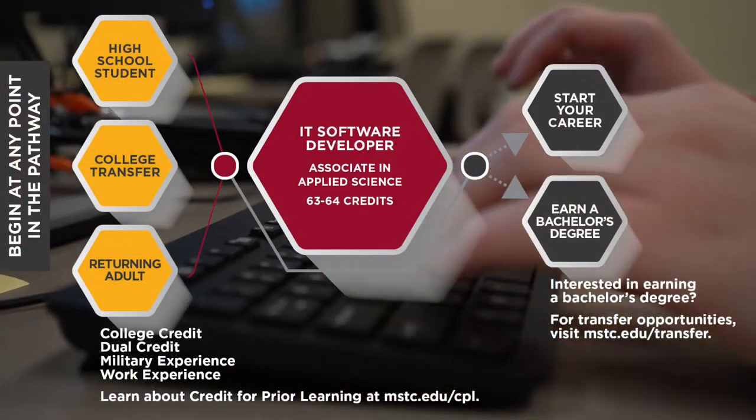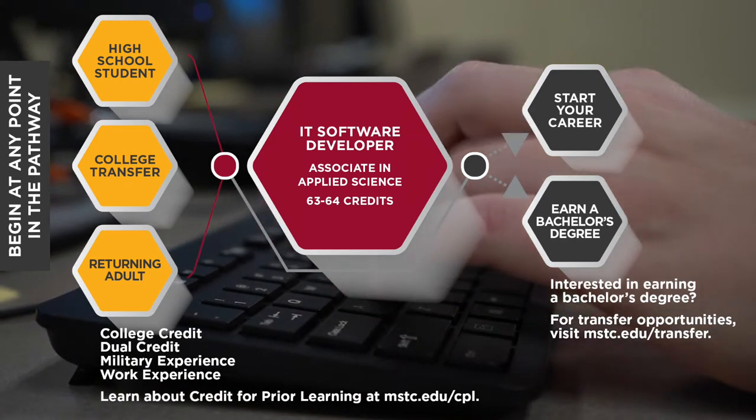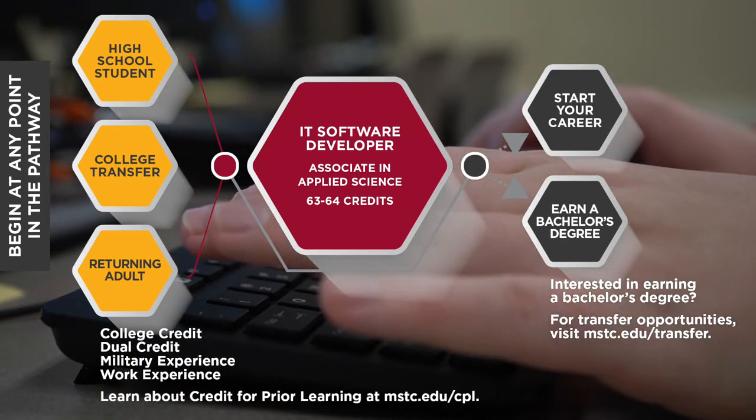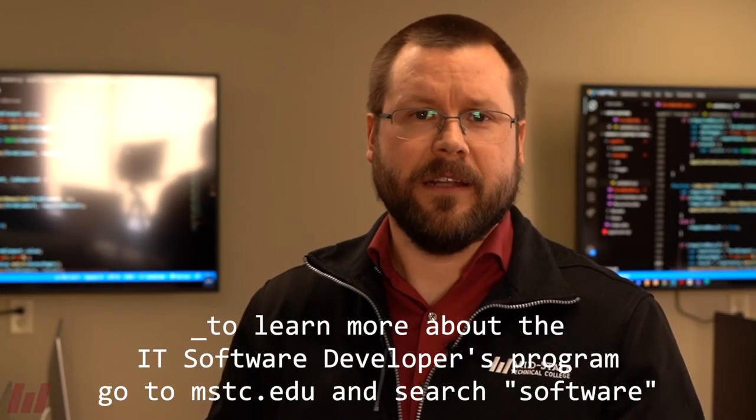Transfer agreements are in place with several four-year institutions, including several UW schools, for those interested in completing a bachelor's degree. To learn more about the IT Software Developer Program at Mid-State, navigate to mstc.edu and search for software.